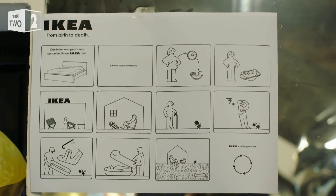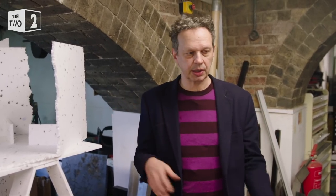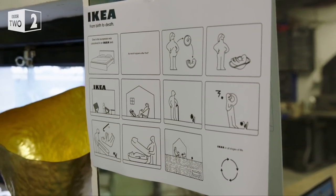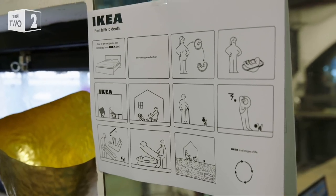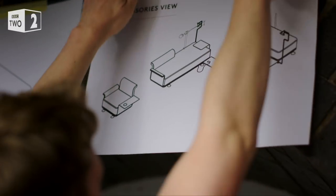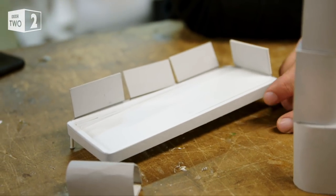My first idea was to do from the cradle to the grave — I wanted to do a cot and a coffin. I approached IKEA with that idea and they just said no, you're joking. But in the conversation that followed, we struck on this idea of working on a bed. Because a bed for me is like the primary unit of life or living or furnishing. Since the original conversation, Tom's idea has evolved. So what is it? It's not a sofa bed — it's a bed sofa.